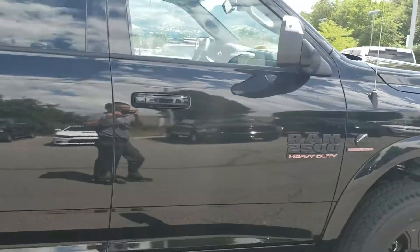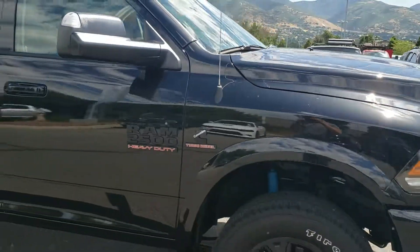The truck is beautiful. If you have any questions on it, let us know. Thanks.